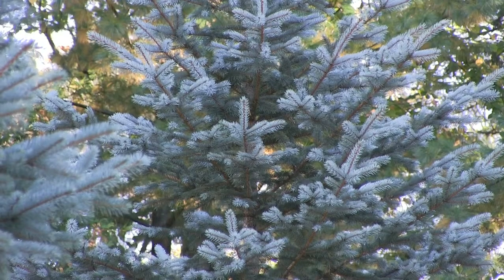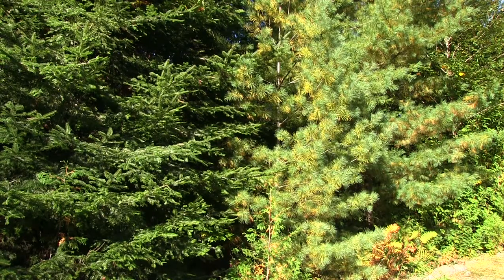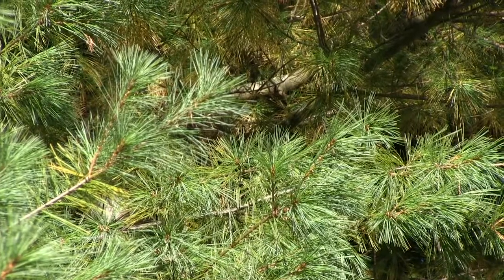Softwood trees are your coniferous trees. Examples of those are your majestic white pine, your spruce, balsam or cedar. They're the ones that keep their needles all year long.